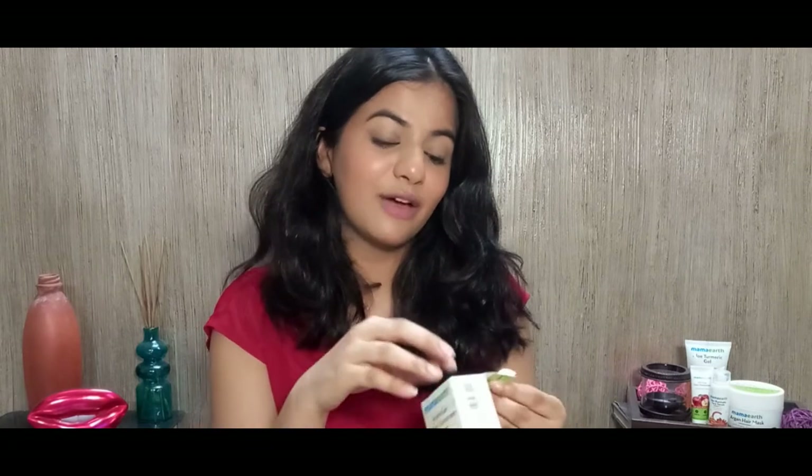Next is the hydrogel Indian sunscreen. I absolutely love when brands write 'Indian' because then we know they've actually made it for Indian skin and tried it on Indian skin. It costs ₹399 for 50g, which is a great deal for a 50 SPF sunscreen. I was truly excited to try this because I love hydrogel formulations. When choosing a sunscreen, I look for four things: it should mattify my skin, not be greasy, not leave a white cast, and work as a great primer for makeup.